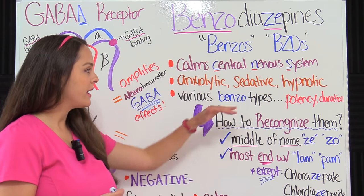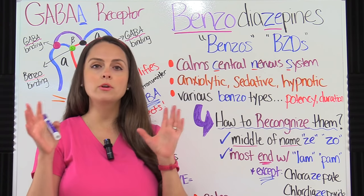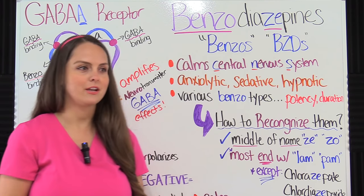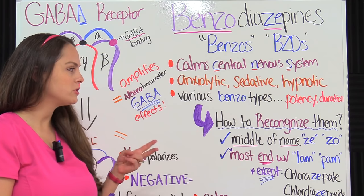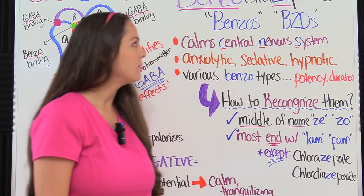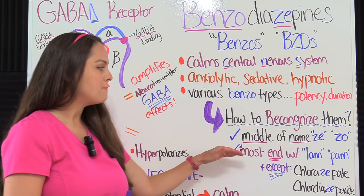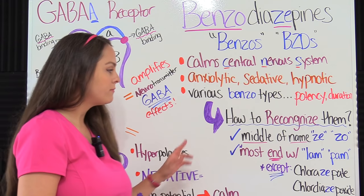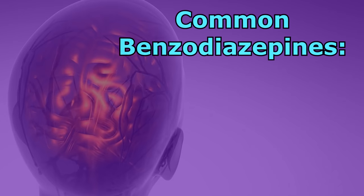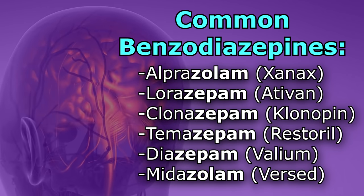There are various types of benzos available for use. Some are very potent, some are short-acting, some are long-acting, and it really depends on what's going on with the patient. To recognize a benzodiazepine by its generic drug name, look for ZE or ZO in the middle of the name. Most also end in LAM or PAM, except for two: chlorazepate and chlordiazepoxide. Popular ones you'll see in practice include alprazolam, lorazepam, clonazepam, temazepam, diazepam, and midazolam.